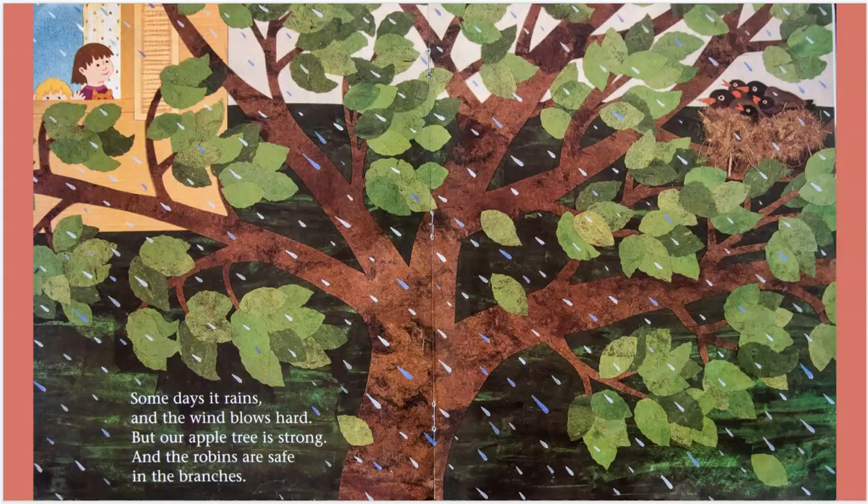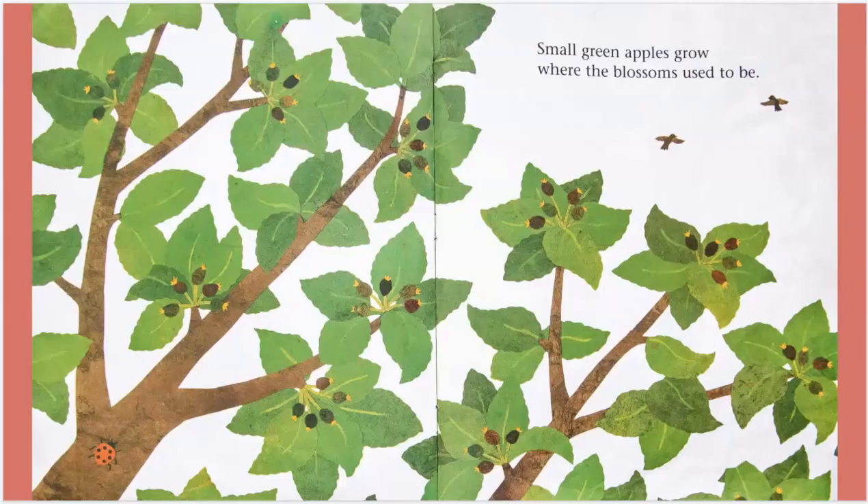Some days it rains, and the wind blows hard. But our apple tree is strong, and the robins are safe in the branches. Small, green apples grow where the blossoms used to be.